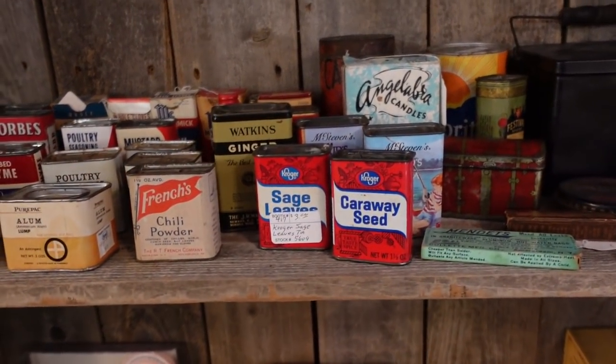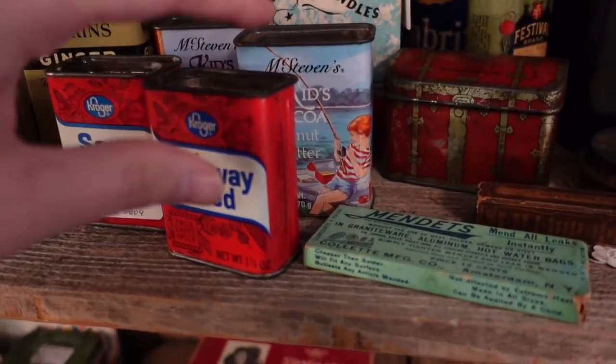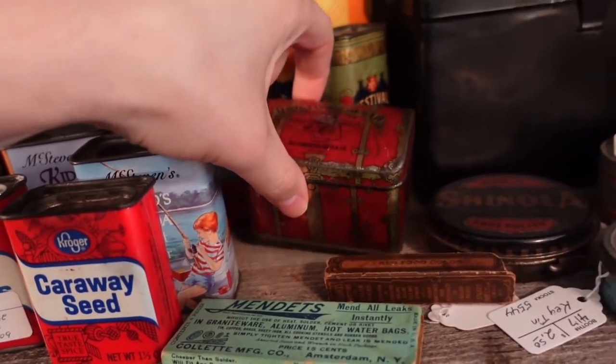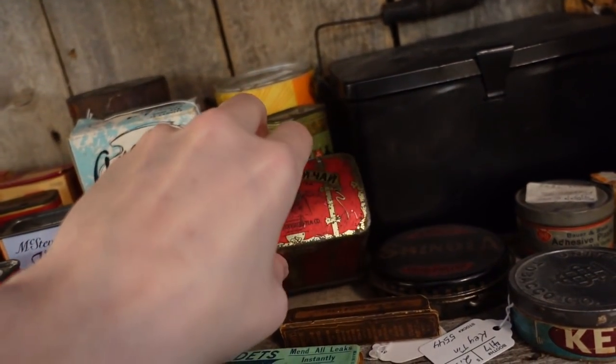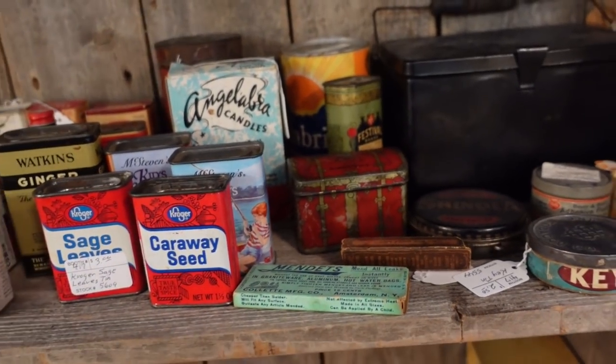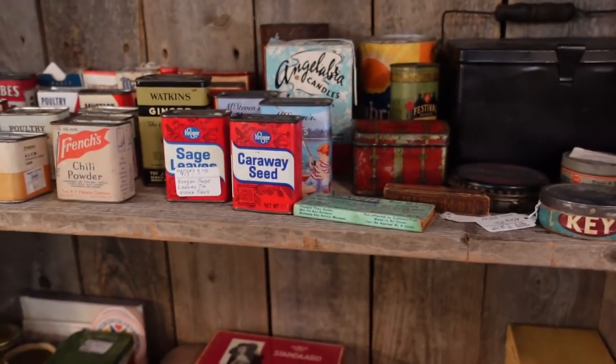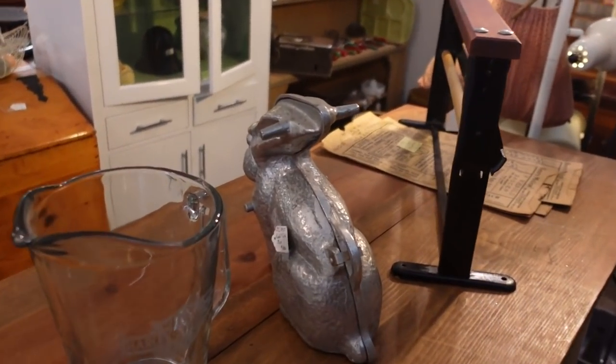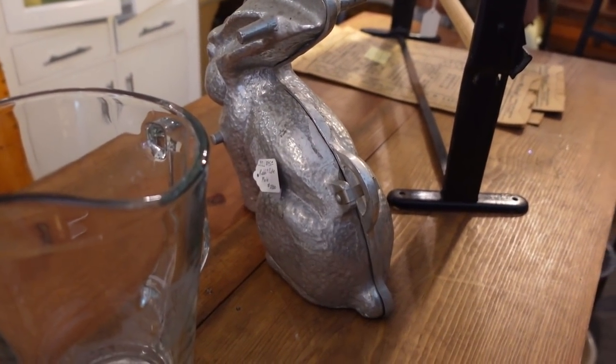Another common one is this McStevens Kids Cocoa tin. Look at that. I've sold this one before — this little trunk. I'm gonna get this one. Hey Barb, there's a chocolate bunny mold — $45.